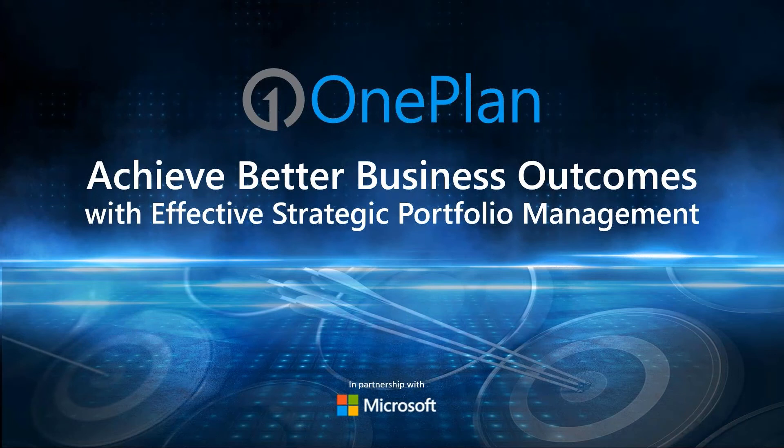Hello everyone, and thank you for joining us today. My name is Robert Stickle. I'm also joined by my colleagues Jim Patterson and Paul Estabrooks. Jim and Paul will be today's presenters and will discuss the topic of Achieve Better Business Outcomes with Effective Strategic Portfolio Management. This webinar is a new addition to our series of strategic portfolio management webinars, so if you enjoy this video, feel free to watch the others available on our channel. I hope today's presentation grants you some insight into project and portfolio management. Thank you, and I'll now turn the presentation over to Jim.